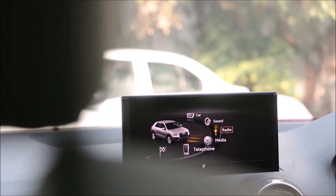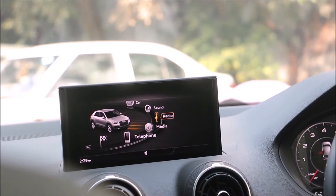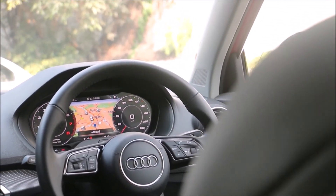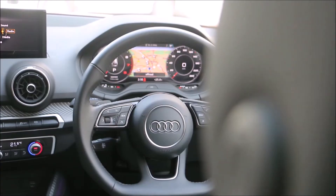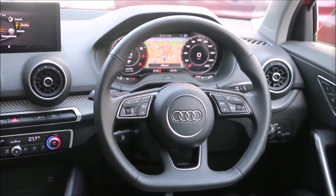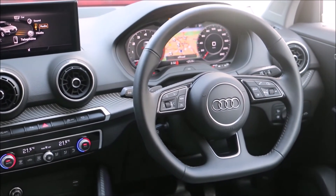Coming back to the car that you can buy in India, on the inside you get Audi's MMI infotainment system and the famed Virtual Cockpit digital speedometer. Also coming standard in this top trim is a flat-bottom steering wheel, two-zone climate control, and a rotary dial to control the non-touchscreen infotainment system.